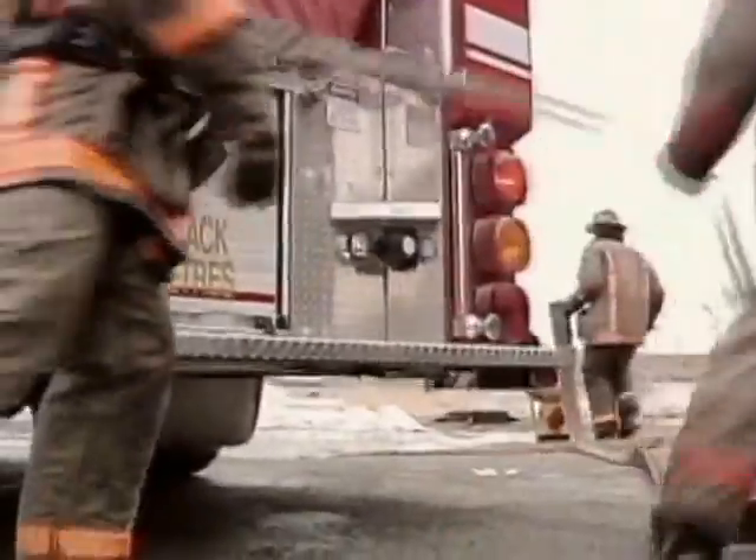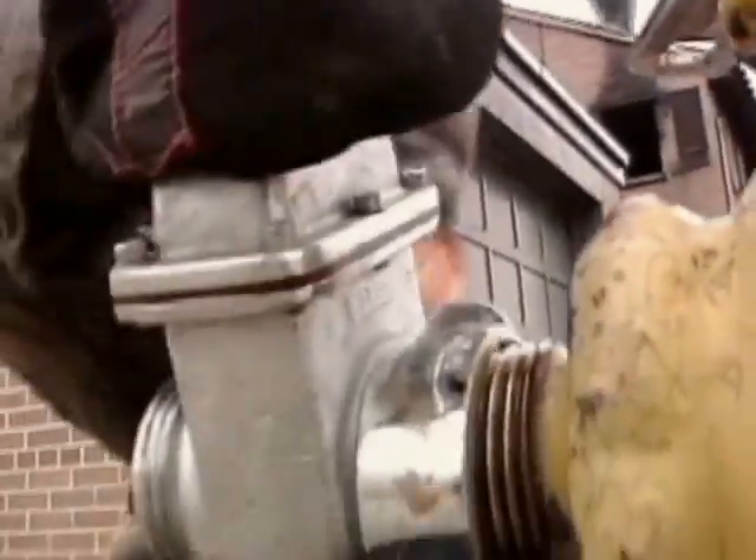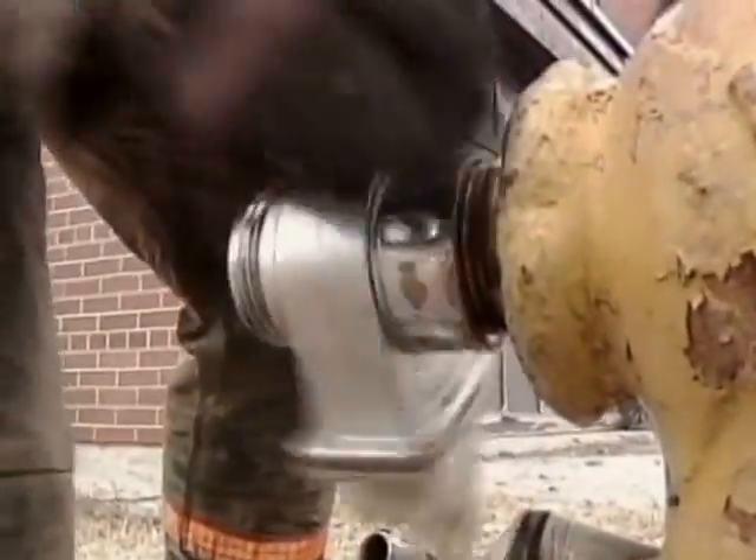When a pumper truck arrives at a fire, the driver needs to park the truck close to a fire hydrant. A fire hydrant is where the firefighter can attach a big hose to get the water to put out the fire.